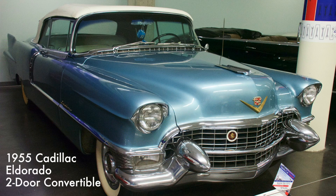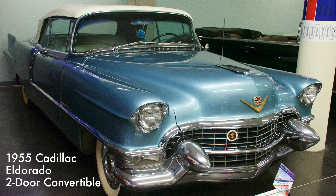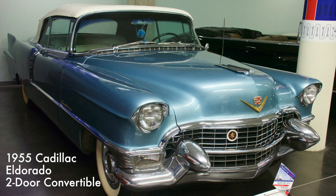The Eldorado had a unique tall, thin tail fin, which was more pronounced than other tail fins of the day. This feature made the Eldorado instantly recognizable and foreshadowed the increasingly flamboyant tail fins found on Cadillacs of the late 1950s.